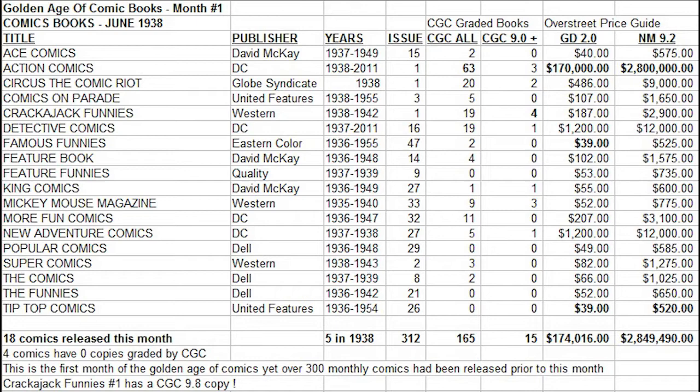That is the case with this book. By far, we can see by looking at the Overstreet Price Guide values that a low-grade copy, graded 2.0, is worth $170,000. This is way higher than any other comic book from the same month. We could generally say that these comics are all roughly the same rarity, but the high demand and historical importance of the first appearance of Superman has driven the price way higher than any of the other books.